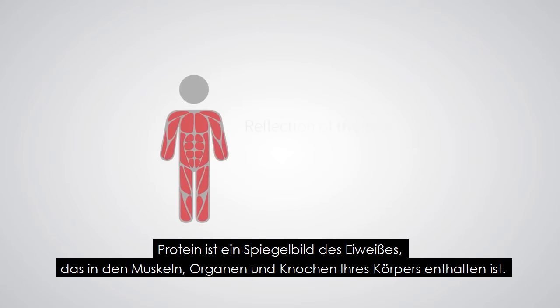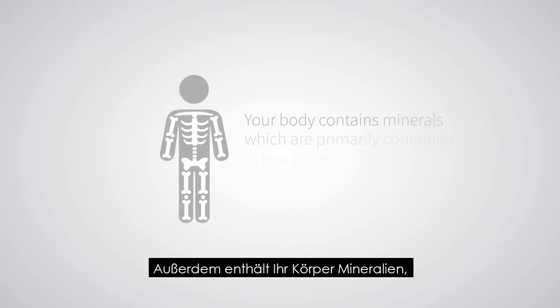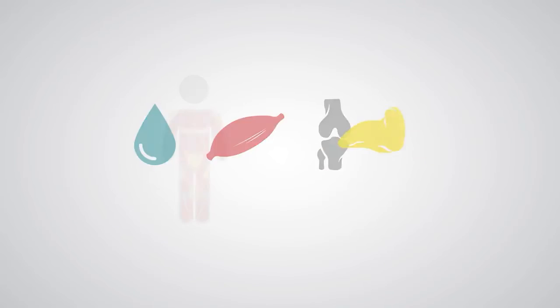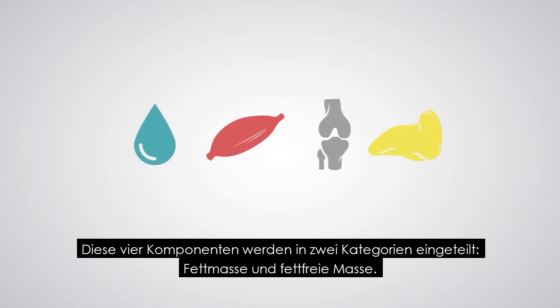Protein is a reflection of the protein contained in your body's muscles, organs, and bones. Your body also contains minerals, which are primarily contained in two places: in the bloodstream and inside the bone. Last but not least, fat is your stored energy. These four components are grouped into two categories: fat mass and fat-free mass.